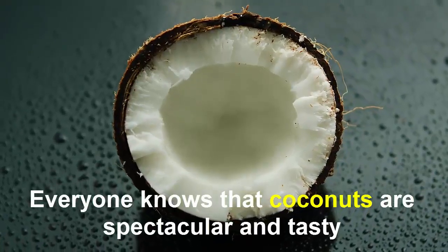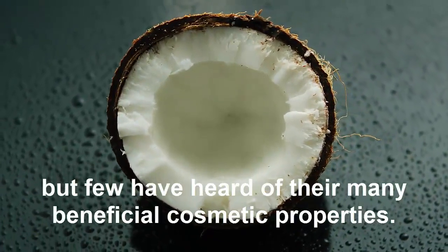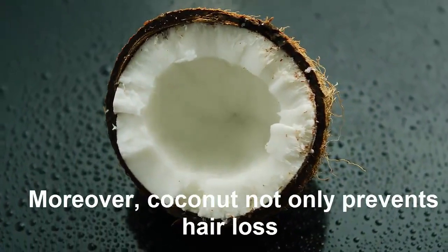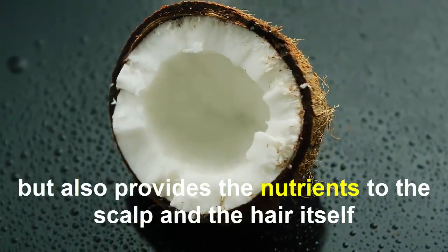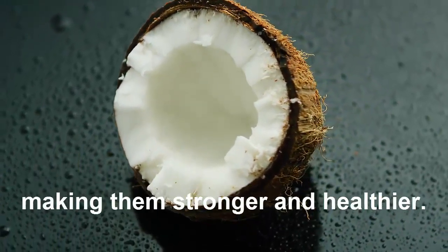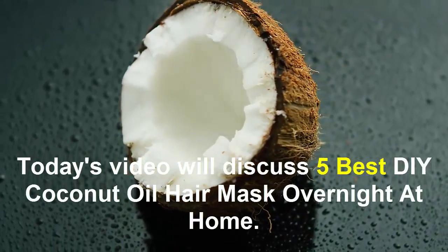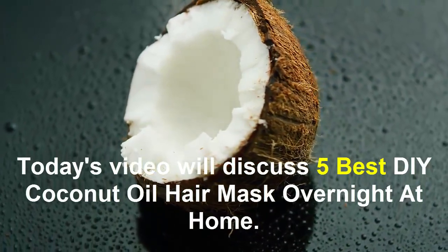Everyone knows that coconuts are spectacular and tasty, but few have heard of the many things that give coconuts these properties. Coconut not only prevents hair loss but also provides the nutrients to look after the hair itself, making it stronger and healthier. Today's video will discuss the 5 best coconut oil hair masks to use overnight at home.